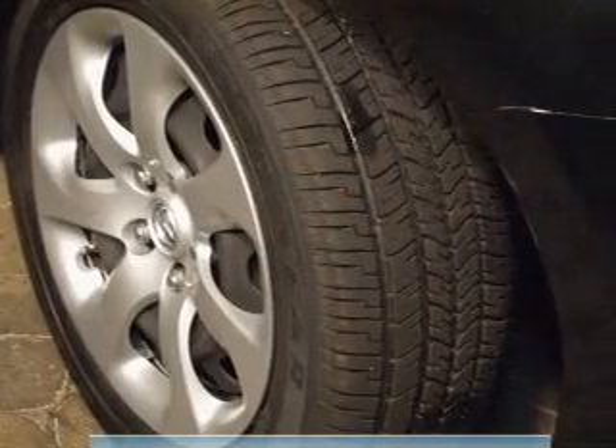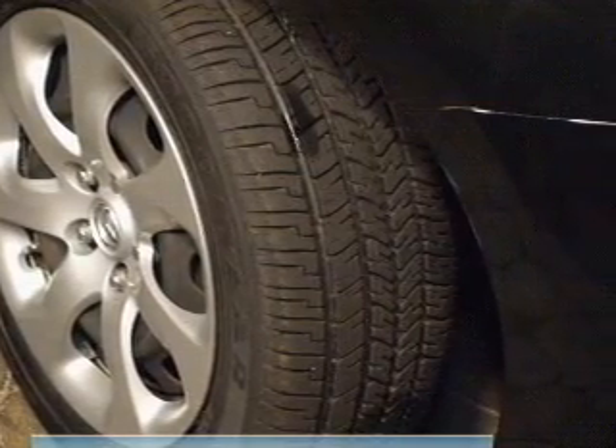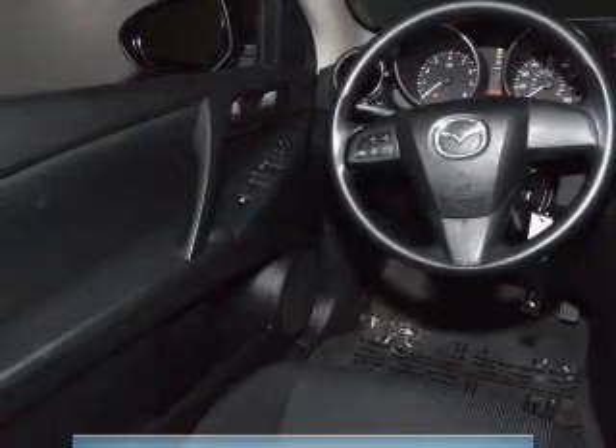Front ventilated disc brakes. Curtain head airbags. Passenger airbag. Side airbag. Low tire pressure warning. Independent suspension.